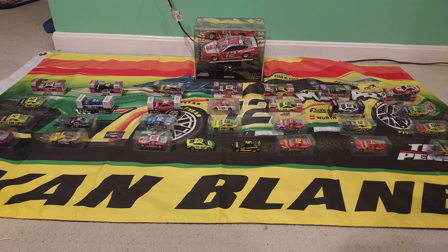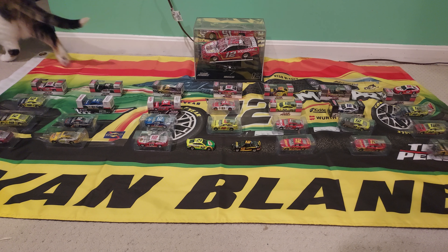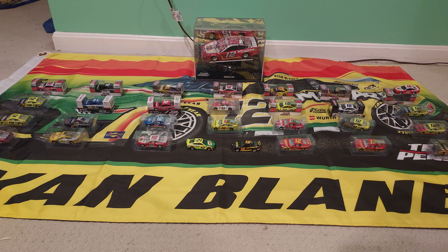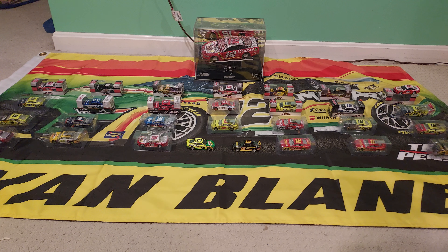Right next to that I believe is the 2020 Talladega Spring win. To the right of that is another car I didn't take too good care of — it's the Jack Link's car. That car has raced one time and is going to never race again because I chipped it up too badly.